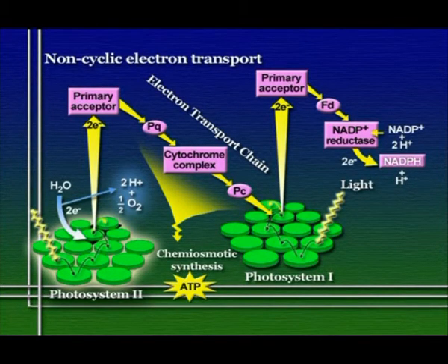To summarize: for every two electrons that move through non-cyclic electron transport, we reduce one NADPH completely. We've captured some energy in the form of ATP from electron transport, and also captured energy in the form of this reduced electron carrier molecule. Before we look at the Calvin cycle, let's briefly revisit cyclic electron transport.